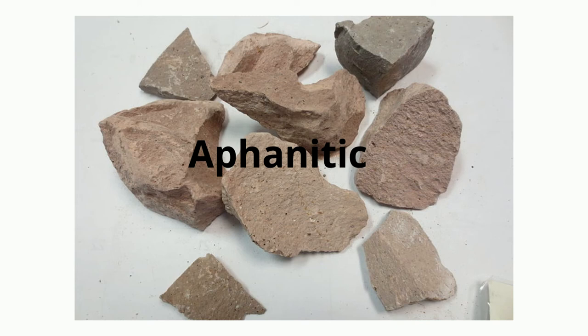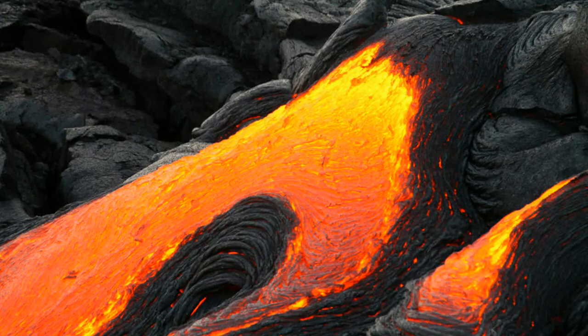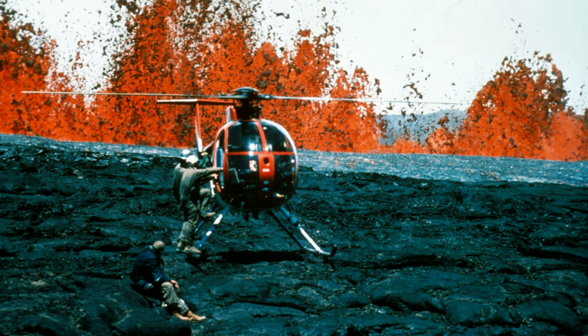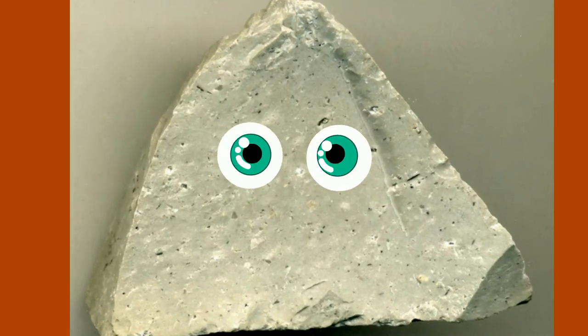The name aphanitic gives you a clue about its texture: 'a' meaning not, and 'phan' meaning visible — so the crystals are not visible. These rocks typically form from lava which crystallizes rapidly on or near the earth's surface. When extrusive rocks make contact with the atmosphere, they cool quickly so the minerals do not have time to make large crystals. The crystals in an aphanitic igneous rock cannot be seen with the naked eye.